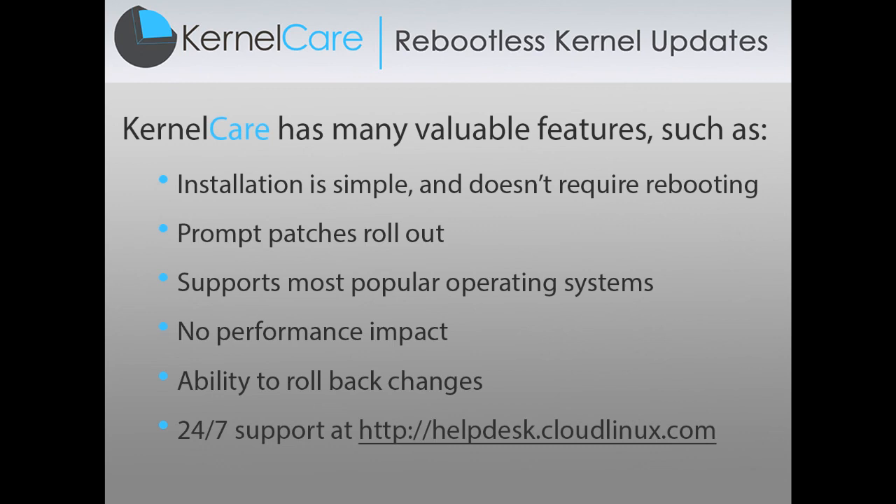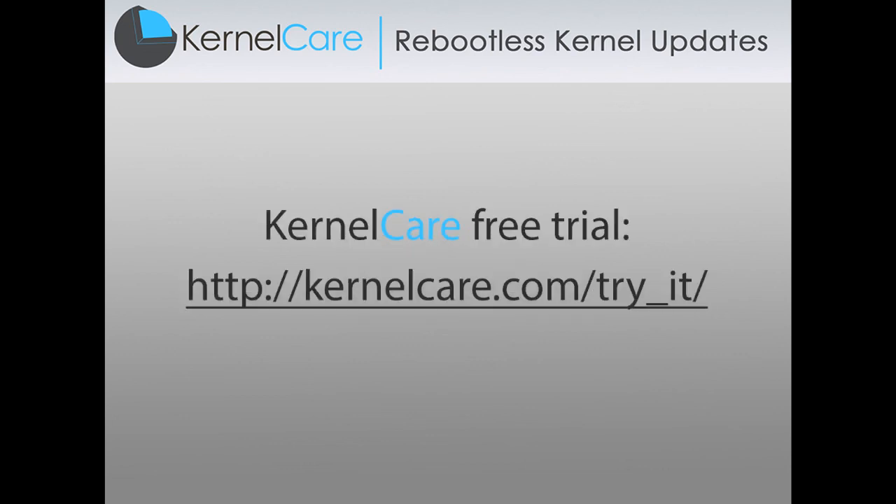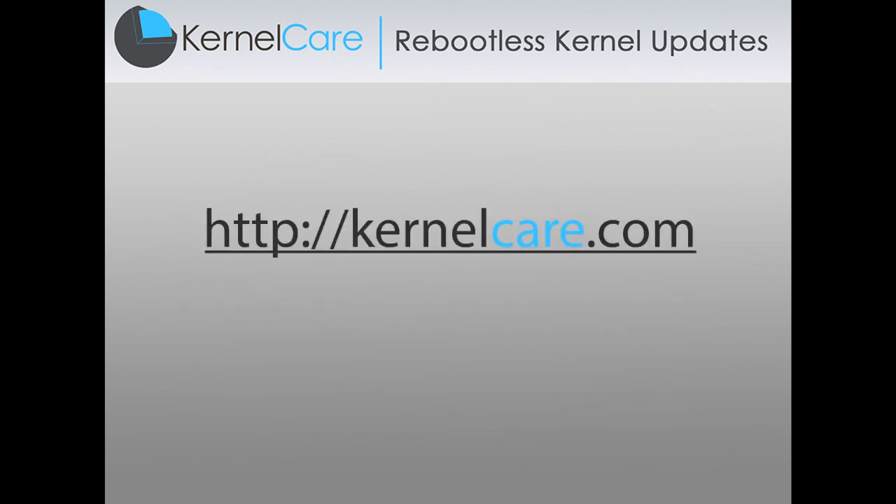KernelCare service has been available for purchase since May 2014 and costs $3.95 per month per server. Don't forget, you can try all benefits of KernelCare for free. For more information, please visit KernelCare.com. Thank you for watching.